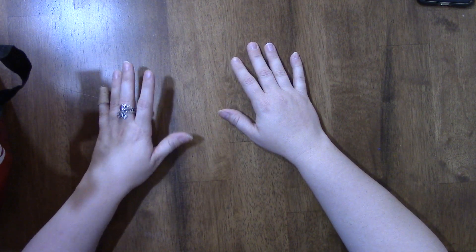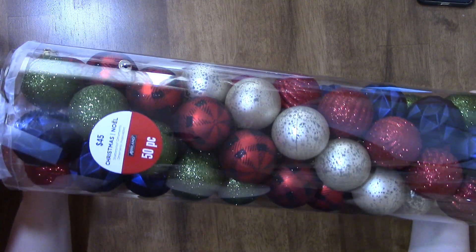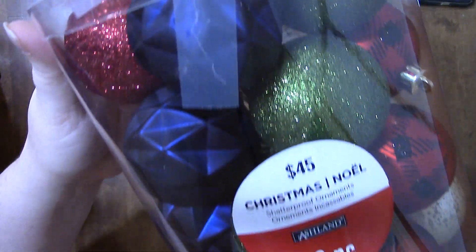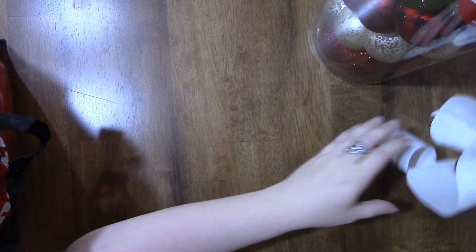We needed some new ornaments — the cats last year had destroyed ours. I got this pack, it's 50 pieces. Normally it's $45, but I got it for 60% off. I still have the receipt — normally $45, I got it for $18, so not too bad.